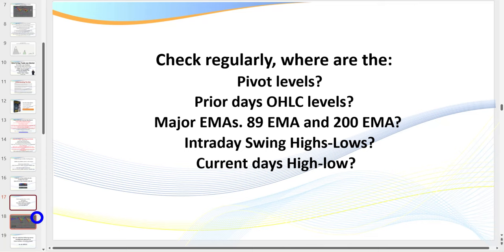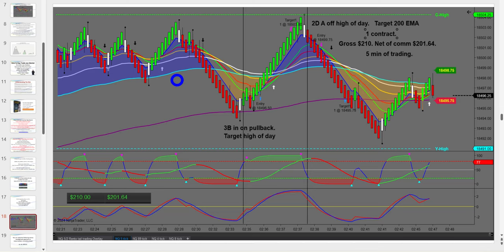There are basically five things we want to be analyzing each and every day to truly master the art of day trading. There are indicators that will plot these on your screen automatically, or you can see them visually. Pivot levels are absolutely critical. Also the prior day's open, high, low, and close levels; the major EMAs — particularly the 89 and the 200 EMA; the intraday swing highs and lows, which make great targets; and the current day's high and low.